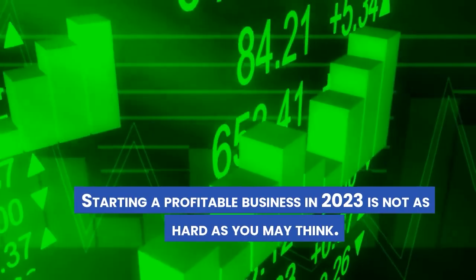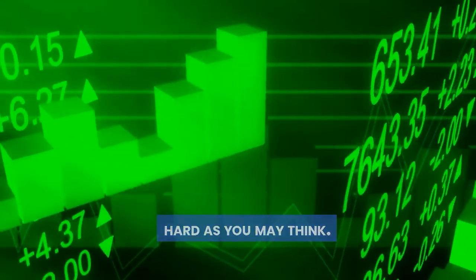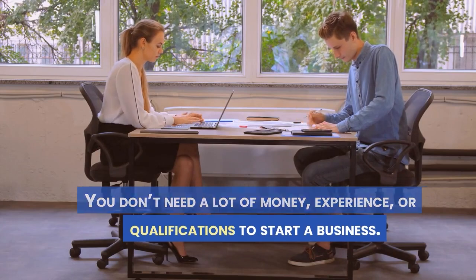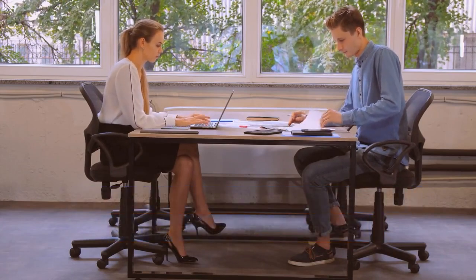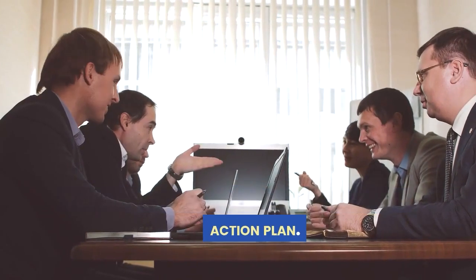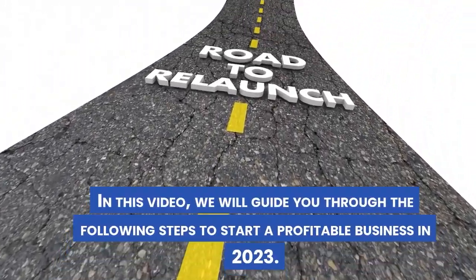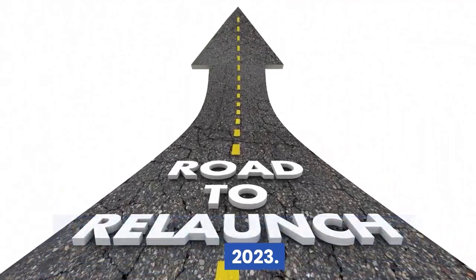Starting a profitable business in 2023 is not as hard as you may think. You don't need a lot of money, experience, or qualifications to start a business. You just need the right mindset, strategy, and action plan. In this video, we will guide you through the following steps to start a profitable business in 2023.